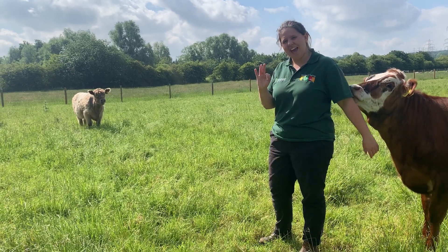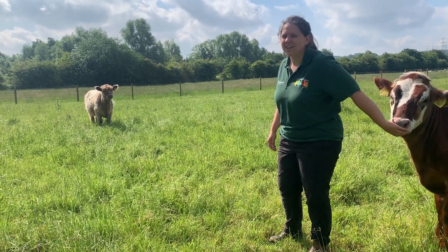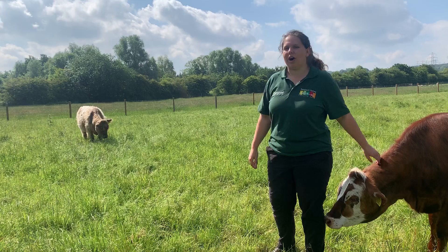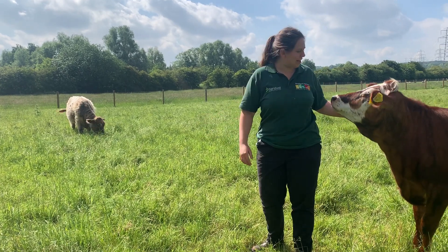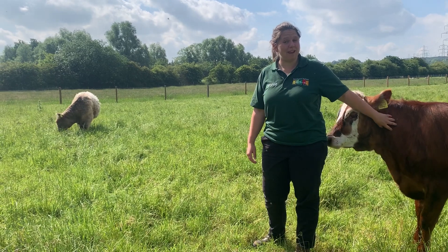We're pleased to have three heifers here who are only young, but one day will have very cute babies who will come out stripy like these guys. We've got this dun coloured one here — we've got two of those — and we've got a black and white one as well who everybody thinks looks like an Oreo. Check them out when you're here, have a look, and hopefully one day we'll see them have some beautiful stripy babies.